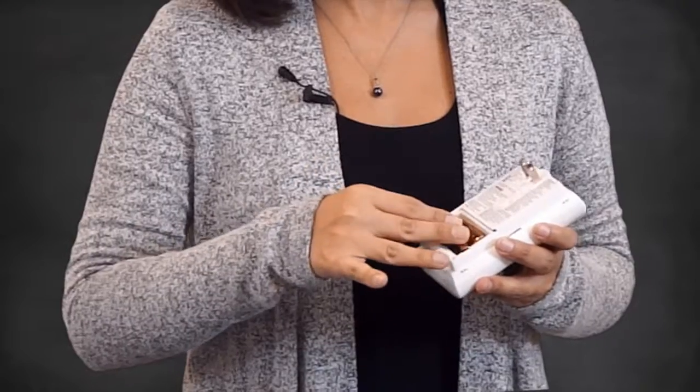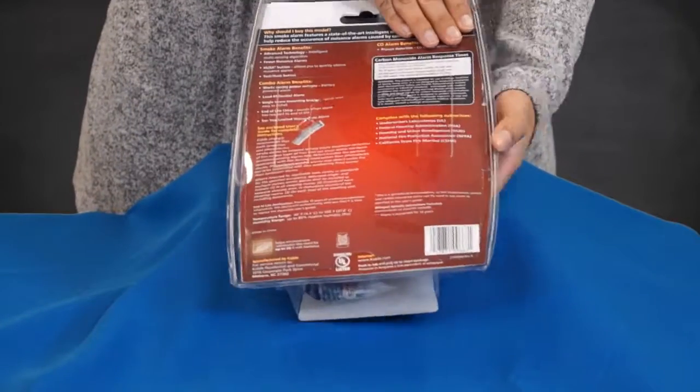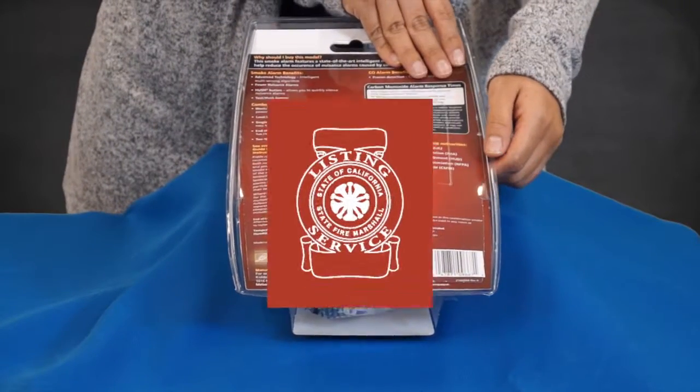It's that simple. Change the batteries twice a year if required, and make sure you only buy carbon monoxide alarms that have been approved by the State Fire Marshal.